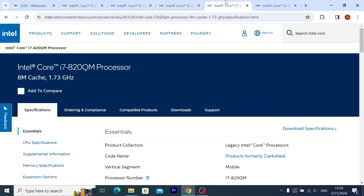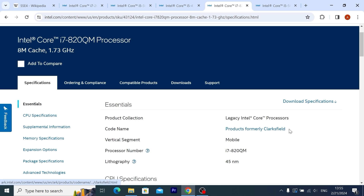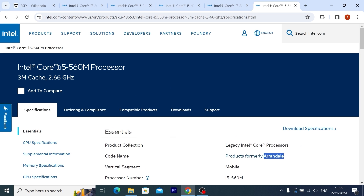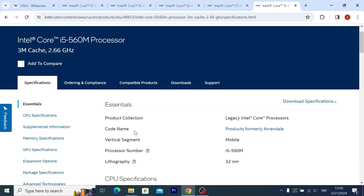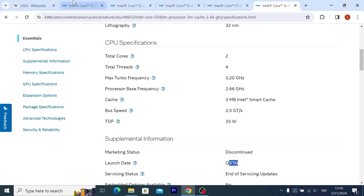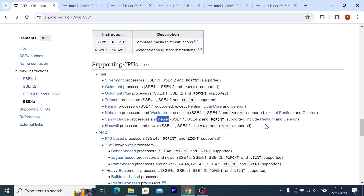But if we're talking about a quite older processor, for example, here we have the Intel Core i7-820QM. You may see that this processor was released in 2009 — the code name of the CPU is Clarksfield. It will not support it because it is very old. We also have an Intel Core i5 processor, first generation or something like that. It will also not support it. It has a different code name, Arendelle, and it was released in 2010. That is, only Sandy Bridge and newer processors will support POPCNT.